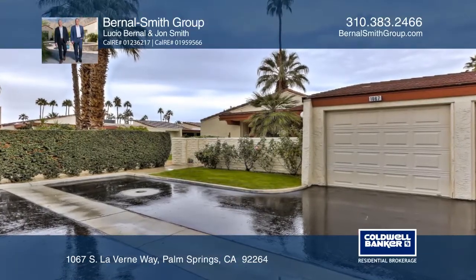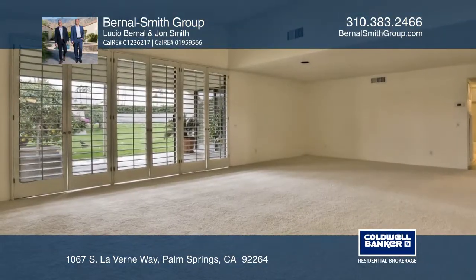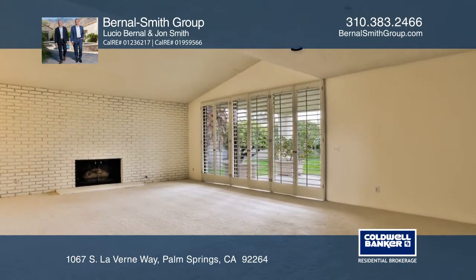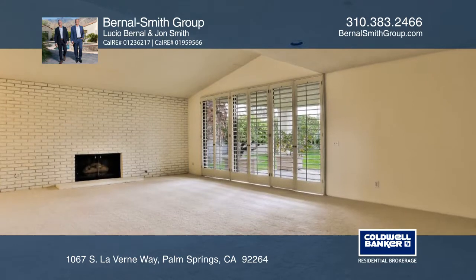This two-bedroom, two-bath corner unit condo offers newer carpet and fresh paint. The living room offers a fireplace and vaulted ceilings. The kitchen includes an electric range and a breakfast bar.